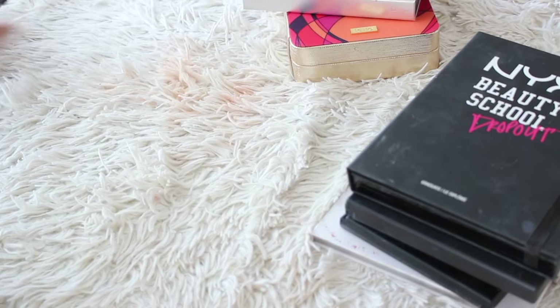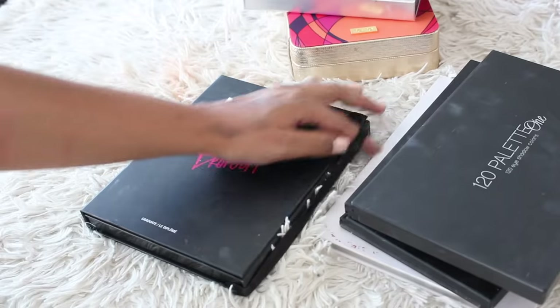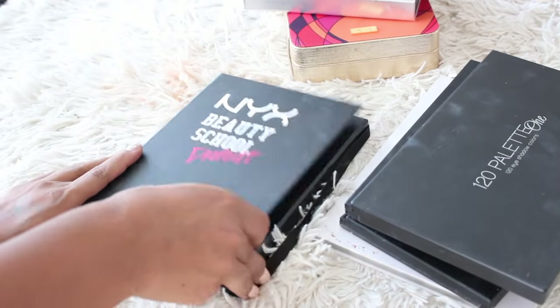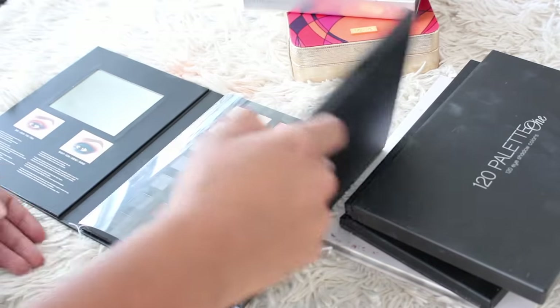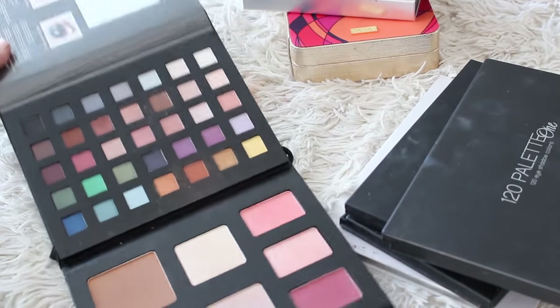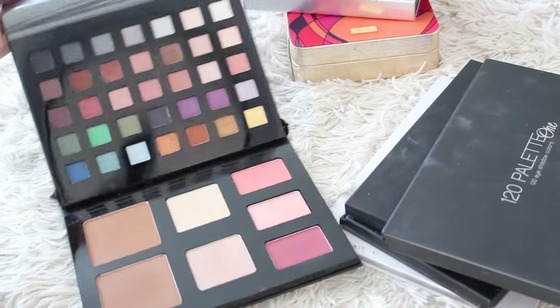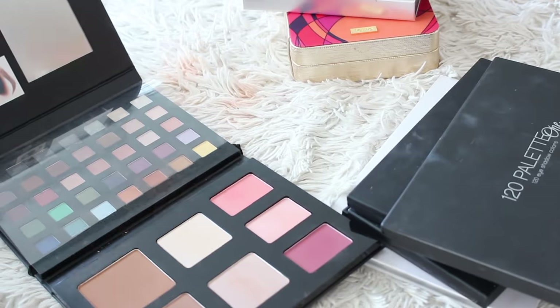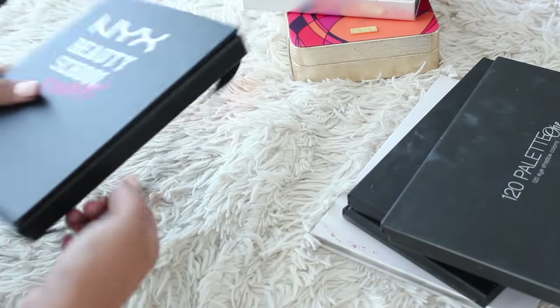This one is going. The NYX Beauty School Dropout — another big palette I was expecting to hate that I actually really liked. I was holding on to it because I didn't have a lot of NYX eyeshadows at the time, but now that I do have a bunch of NYX eyeshadows, I will get rid of this. I don't think it's as good as a palette you'd buy individually or a blush or bronzer you'd buy individually, but still a very good palette and not too bulky considering what you're getting in here.